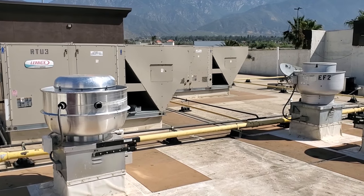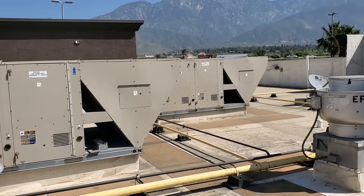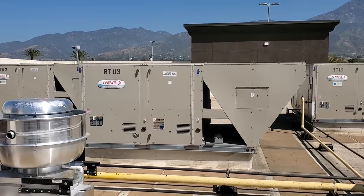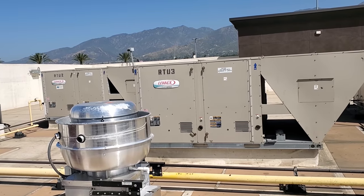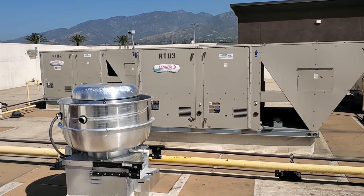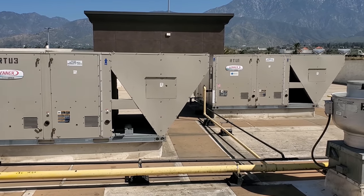Today we have a call on an AC not working. The actual call is that the fire alarm is in a trouble condition and it keeps going off. They called the fire alarm company, they came out, and they said you need to call your HVAC company. In hindsight, they should have called me, because I have pretty good knowledge of how these systems work.